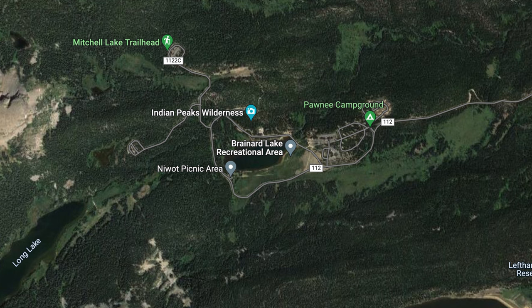Continue up to the Mitchell Trailhead parking loop. Drive slowly again — you'll pass a few more meadows and along the way you might get lucky. Make the little loop at Mitchell Lake Trailhead, then head back down towards the Long Lake Trailhead — it's a similar little road that goes up and does a little loop, so keep your eye out there. If you don't see anything along this route, then you can start heading back through the Niwot picnic area and then back to the main parking lot.